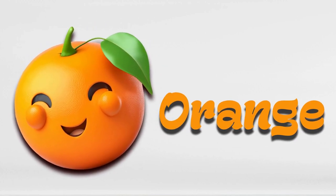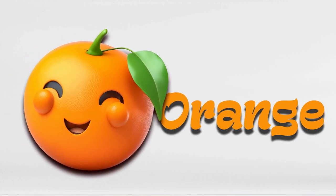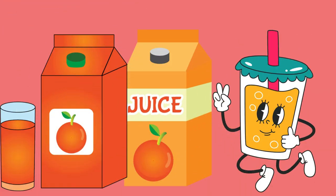Orange. Oranges are round and orange, of course. They're juicy and tangy. You peel them and eat the slices inside or make fresh orange juice.